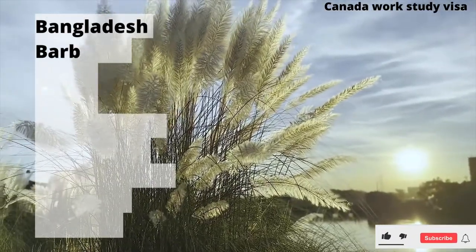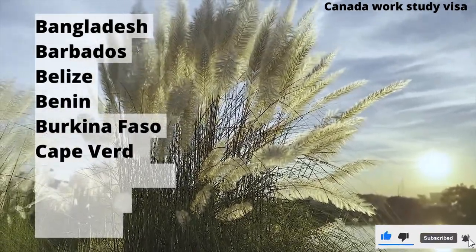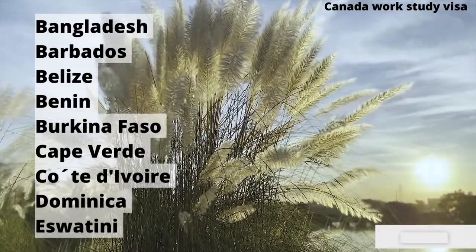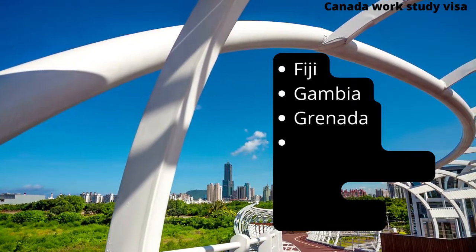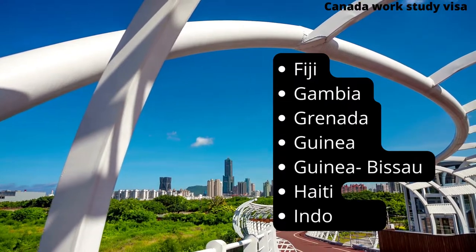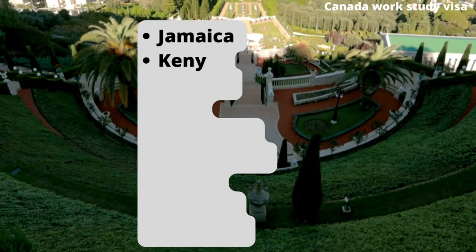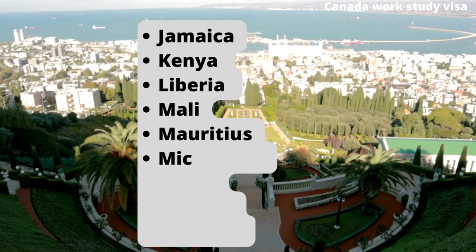Bangladesh, Barbados, Belize, Benin, Burkina Faso, Cape Verde, Cote d'Ivoire, Dominica, Eswatini, Fiji, Gambia, Grenada, Guinea, Guinea-Bissau, Haiti, Indonesia, Jamaica, Kenya, Liberia, Mali.